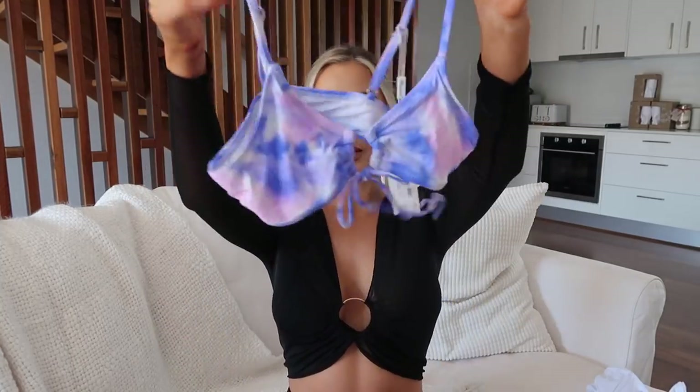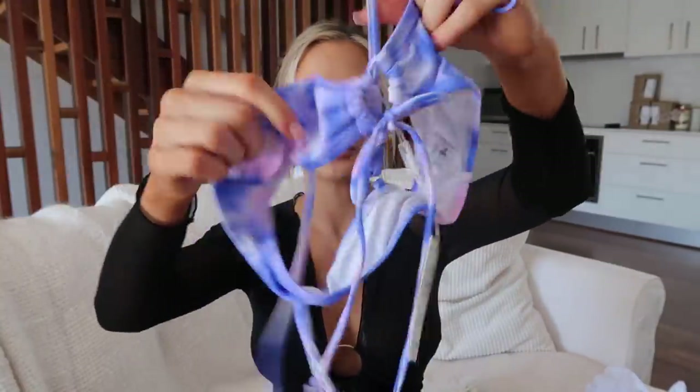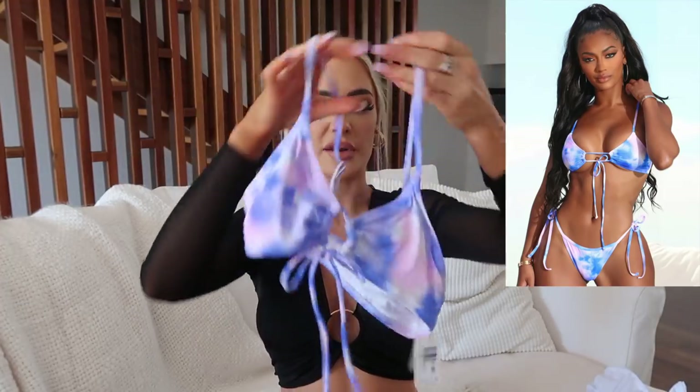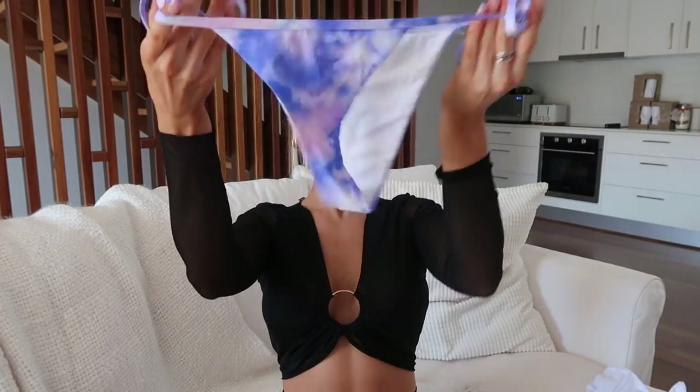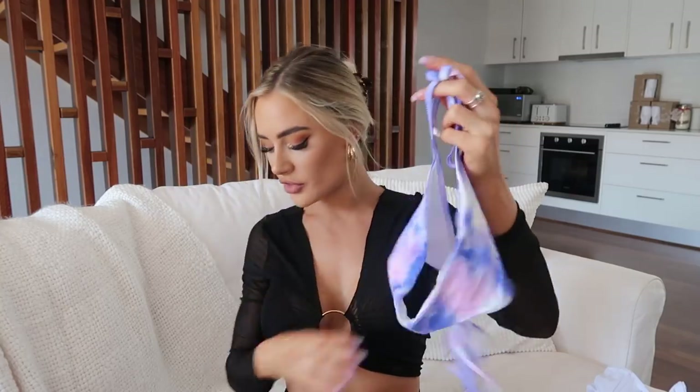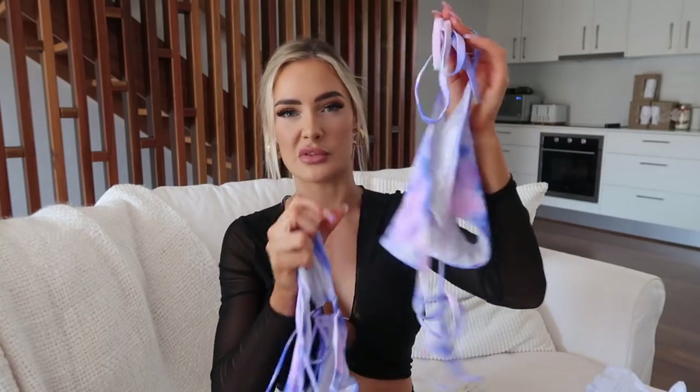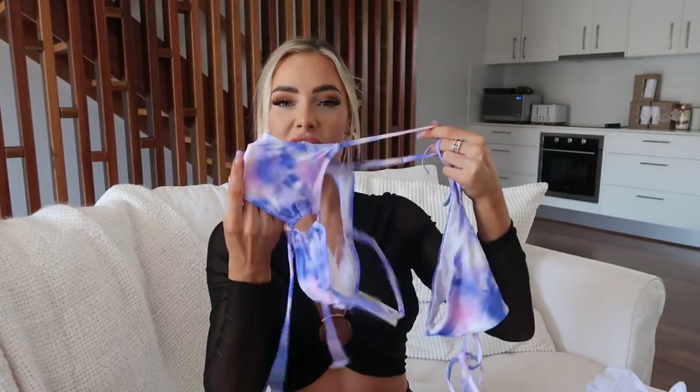This next one I unfortunately couldn't try on because it was a bit small. If I was to order this bikini, I'd probably need the top in a medium or even a large. I love this pattern — I love like a blue tie-dye, cloudy kind of print. It's got a really nice O-shape ruching in the middle, adjustable straps, and removable padding. The bottoms are super cute — Brazilian cut, tie-up on the side. I got this in a size small, and I would recommend sizing up if you have boobs the same size as mine or bigger.